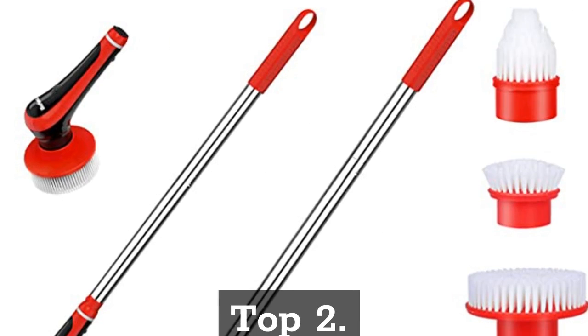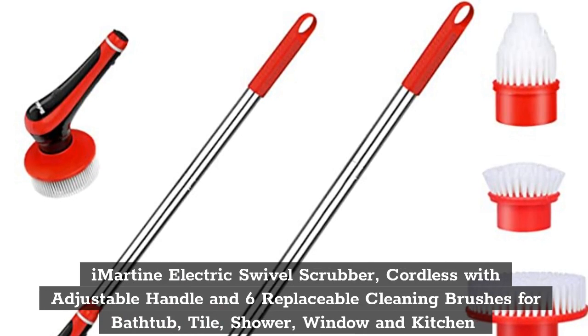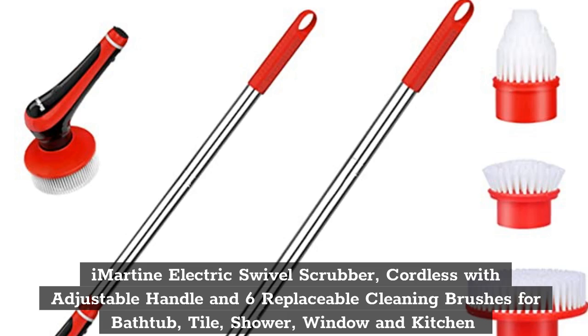Top 2. iMartin Electric Swivel Scrubber, Cordless with Adjustable Handle and 6 Replaceable Cleaning Brushes for Bathtub, Tile, Shower, Window, and Kitchen.